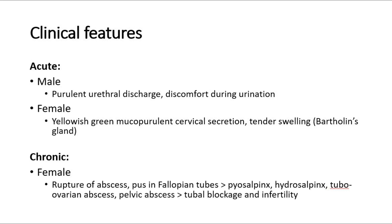For chronic gonorrhea, it can affect females, where there will be rupture of the abscess causing pus in the fallopian tubes, further leading to pyosalpinx or hydrosalpinx, tubal ovarian abscess, or pelvic abscess. Later on, it may cause blockage of the fallopian tubes and cause infertility in women.